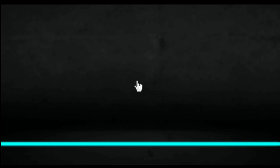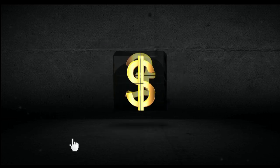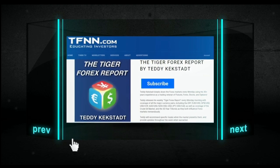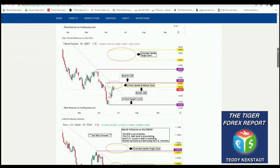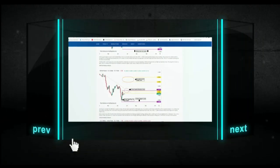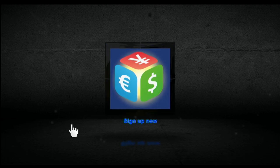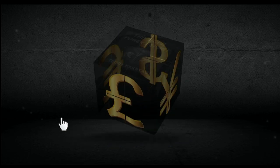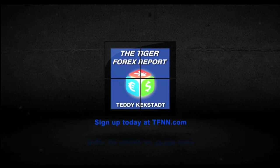Currencies, commodities, and bond markets are as important as ever right now with how they're driving volatility in equity markets across the globe. That's why it's a great time to try Teddy Kegstad's Tiger Forex Report. Teddy breaks down the Forex markets every Monday using his 30-plus years of experience in futures, Forex, stocks, and options. Coverage includes all major currency pairs — dollar index, euro dollar, pound dollar, dollar Swiss, dollar yen — plus crude oil and the 30-year T-bonds. Sign up for a 30-day Tiger Forex Report subscription at TFNN.com.